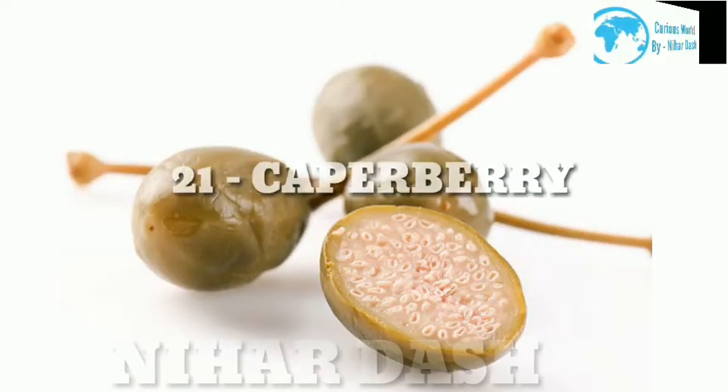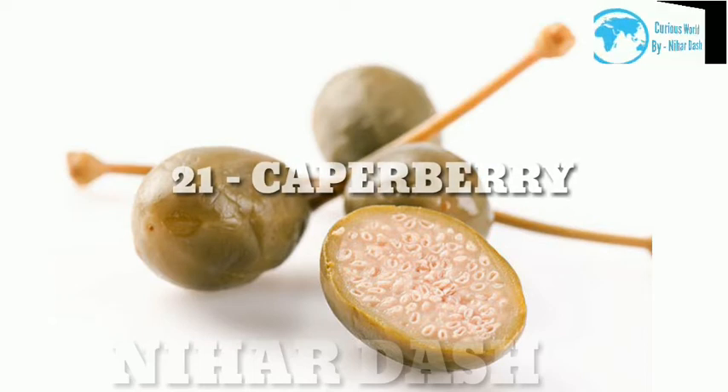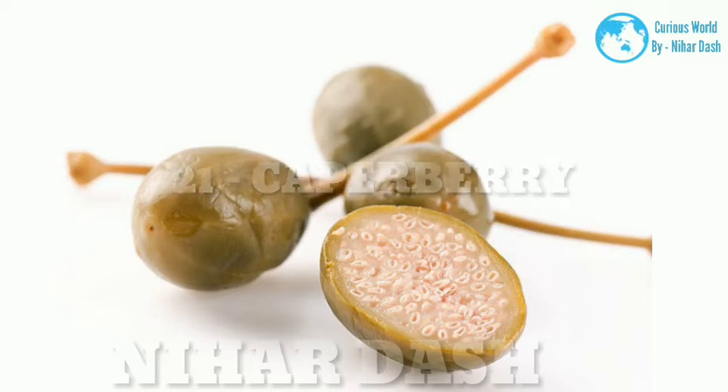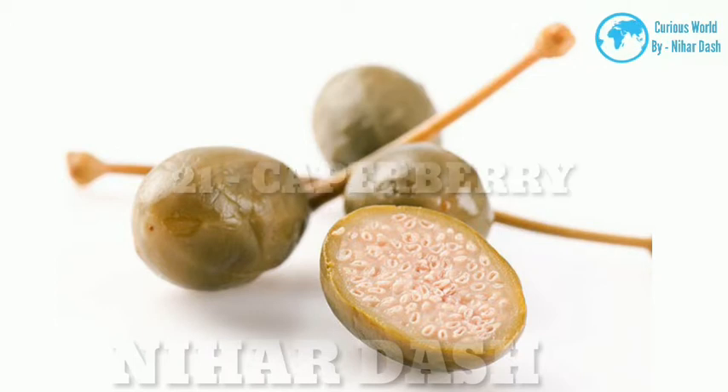21. Caperberry. Scientific name: Capparis spinosa. Taste: tangy, herbal, sharp. Health benefits: Capers are the pickled flower buds of the Mediterranean caper bush. If you let those buds grow instead of pickling them prematurely, they'll mature into caperberries. Caperberries are rich in antioxidants, iron, calcium and vitamins A, B2 and K. They were used in ancient times as both medicine and an aphrodisiac. Recipes: baked feta with dill and caper berries in citrus, seared beef with grilled pepper and caper berries, sea bass with caper berries, green olives and Meyer lemon.